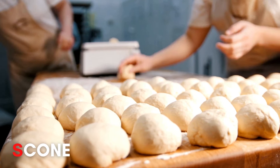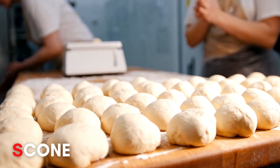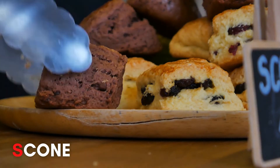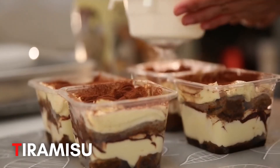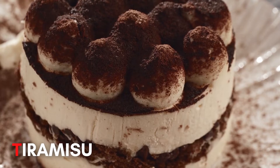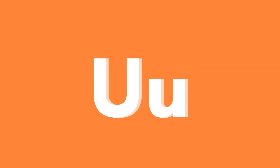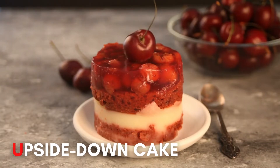S. Scone! T. Tiramisu! U. Upside down cake!